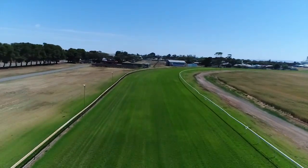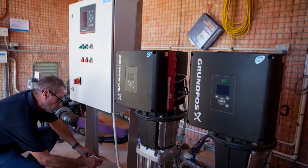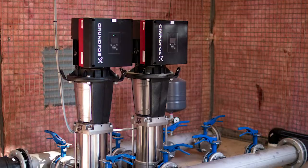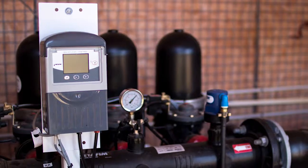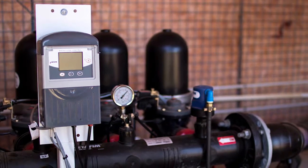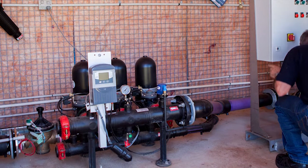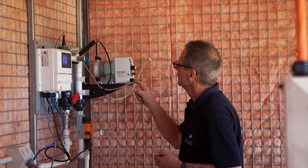The first thing we did before we started on the track was install the new pump station and tank system. We have a Grundfos Hydro MPC two-station setup with 32 CRIE 32-3s. The system runs through the Netafim Arcal automatic filtration setup, through to a Rainbird master valve, which is controlled by the control system. We were able to integrate that into the old system and maintain it with the new pump station.